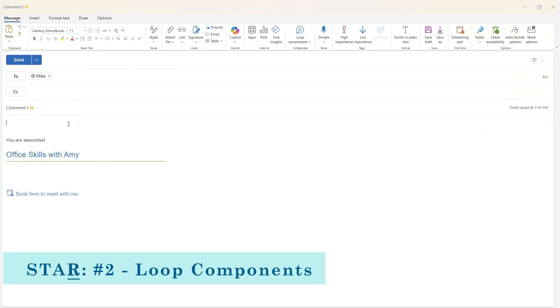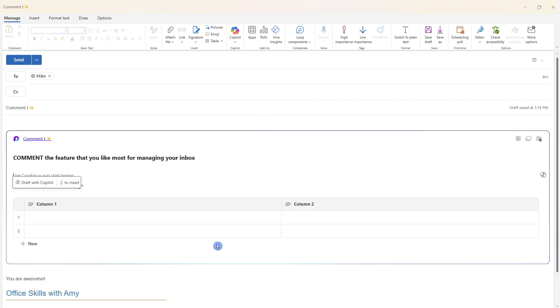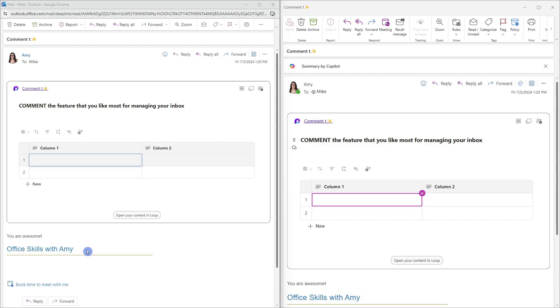Another great way to minimize back-and-forth with emails is to use Loop components. Let's add a table to an email to Mike — go ahead and comment your favorite feature for managing your inbox. Within the Loop component sent in the email, Mike can type into the cell and I can see in real time that his favorite feature was categorizing CC'd emails using those rules. Loop components are a great way to collaborate and brainstorm while staying updated in real time and minimizing the number of emails sent back and forth.